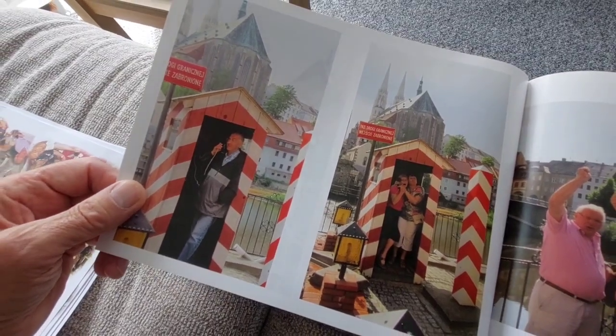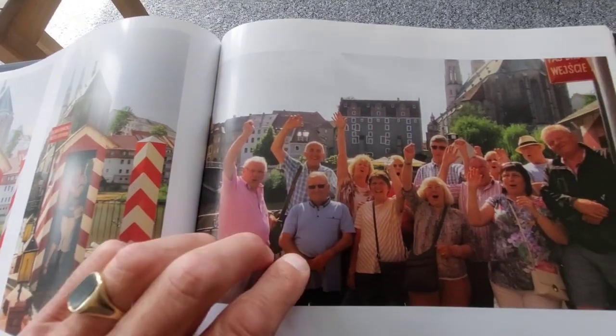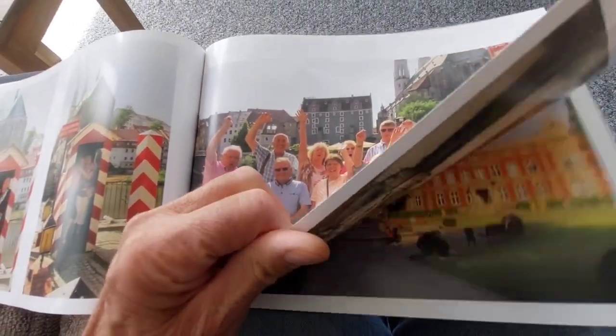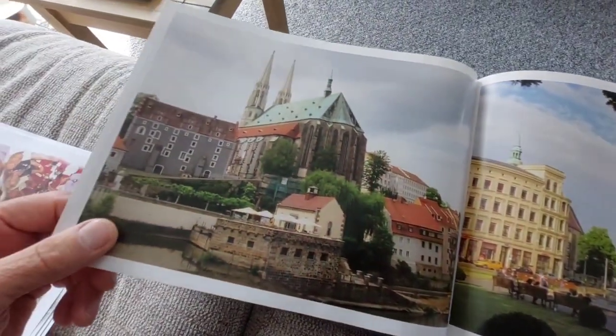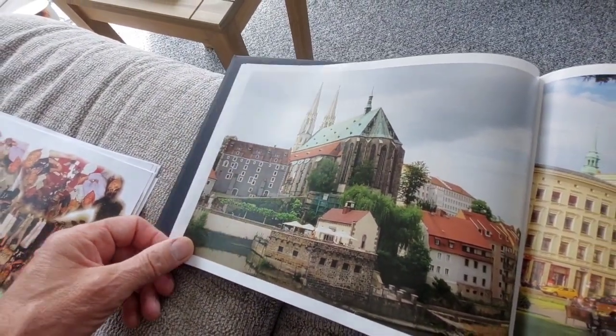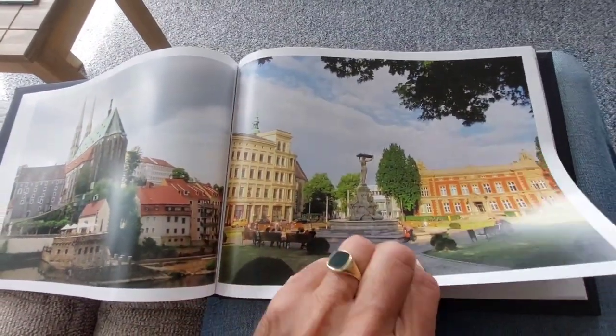There's Germany — Görlitz across the river. All having a good time, that's without the beers! There's a picture zoomed in at the church in Görlitz, and again some more pictures in Görlitz.